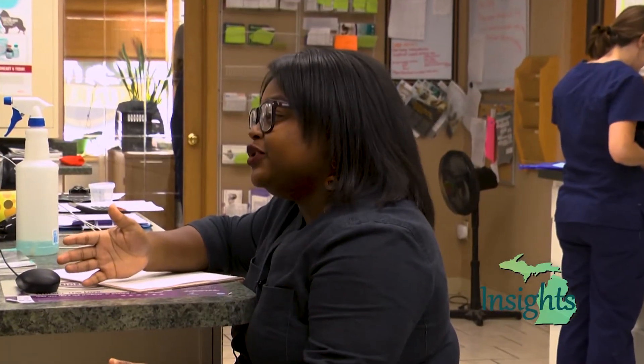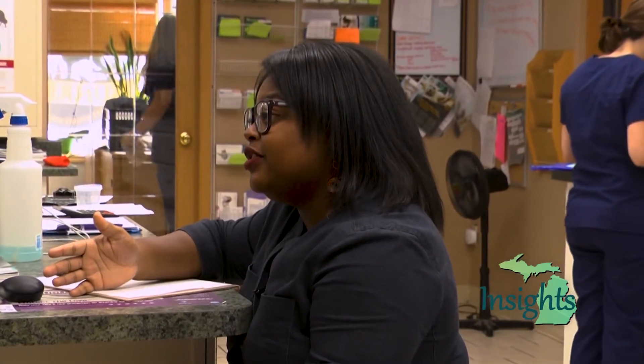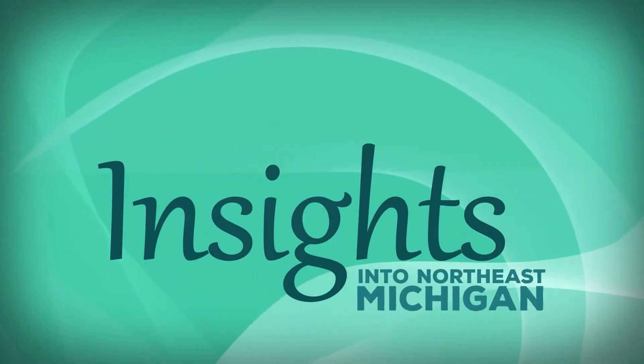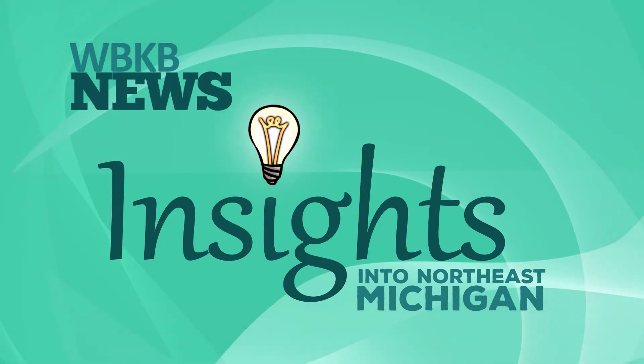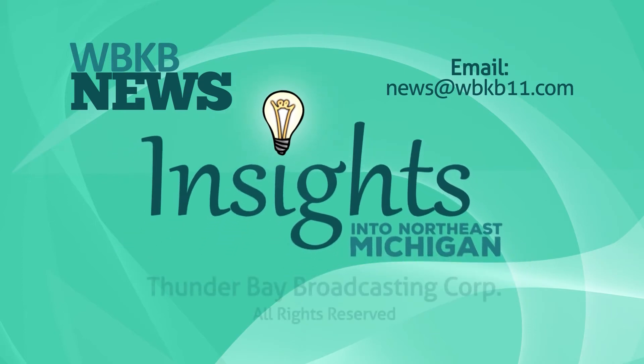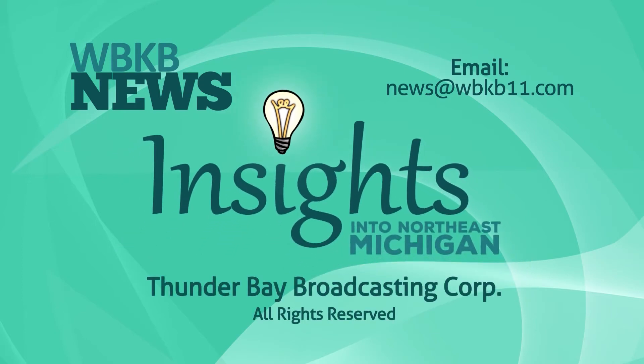Thank you, Dr. Jill, for sharing your personal story about your father. That's all the time we have for Insights. Until next week, I'm Star Connor. Insights into Northeast Michigan is produced by WBKB News. If you have any comments, suggestions, or topics you would like to see on a future show, please email WBKB News. This has been a production of Thunder Bay Broadcasting Corporation. All rights reserved.